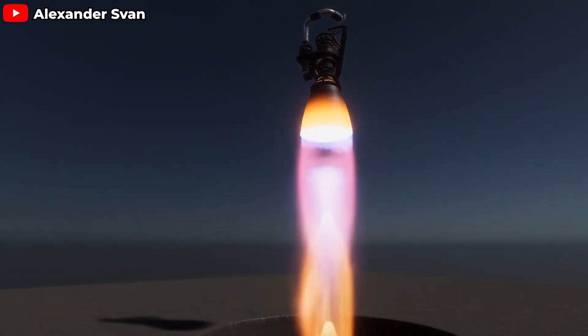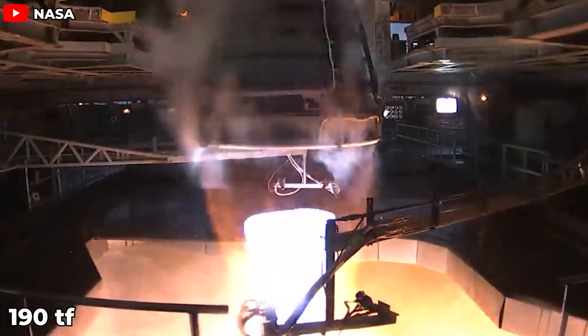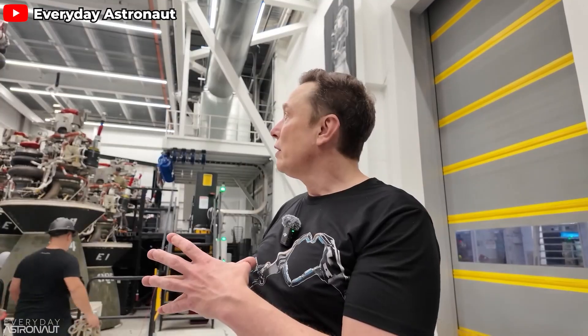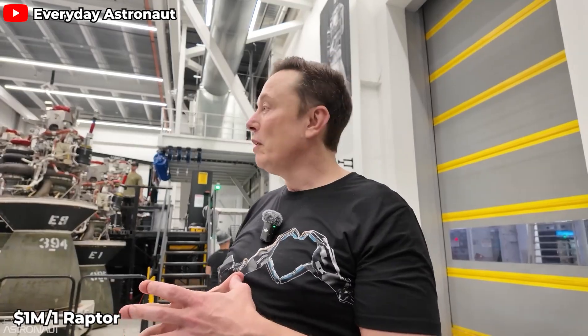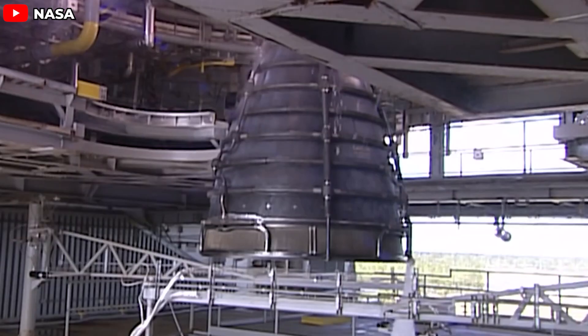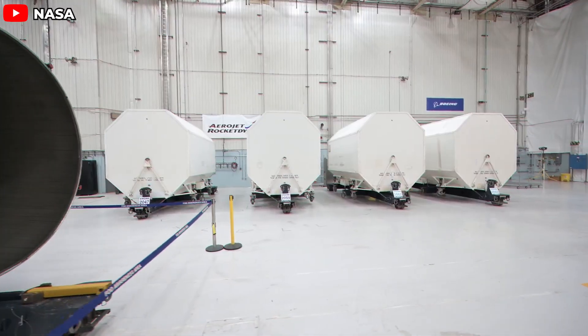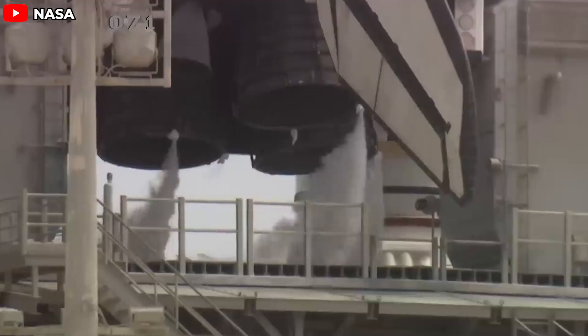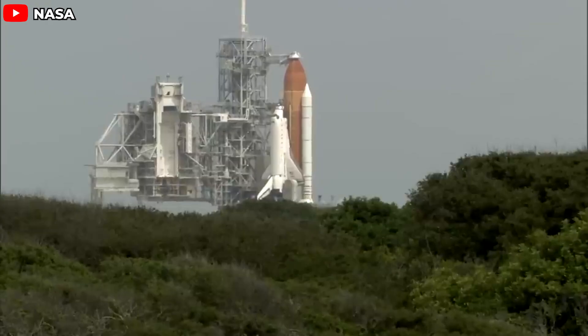The Raptor 3 generates up to 280 tons of thrust, far surpassing the RS-25's 190 tons. Moreover, the Raptor 3's chamber pressure reaches up to 350 bar, a substantial increase compared to the RS-25's 206 bar. It's clear which engine packs more power. And let's not forget production costs: Musk has revealed that the production cost of the Raptor engine is around $1 million. The RS-25's exact production cost is a bit of a mystery, but NASA is paying Aerojet Rocketdyne $100 million per engine — enough to build nearly 100 Raptors. And when the RS-25 is used on the SLS, it's not reusable. No wonder SLS has so few launches, especially with each launch costing a staggering $4 billion.